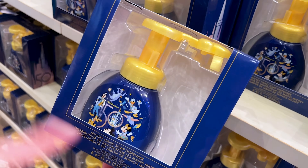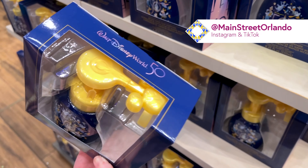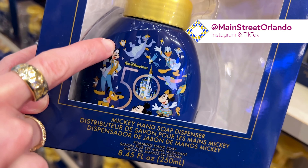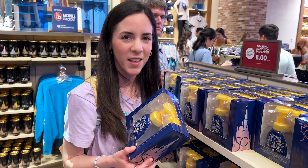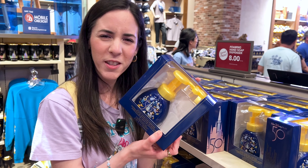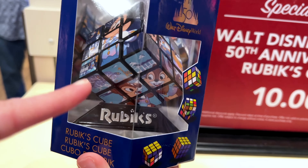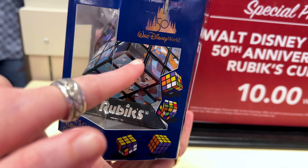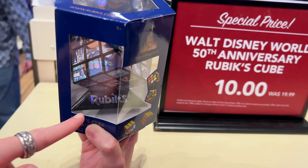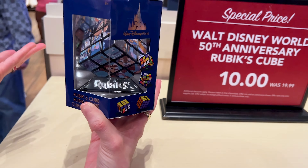Mickey Mouse hand soap dispenser — when you dispense the foam, it comes out as a Mickey icon. I love the bottle because you can even see Figment, Chuby, and Zazu on it. It's $8 plus tax, and I think it was about $20 before. There's also a Rubik's Cube with all the characters in their 50th outfits — I see Chip and Dale, Mickey Mouse, Goofy. This was $20, now $10, and it comes with its little stand. I would use this as a collectible or decoration.